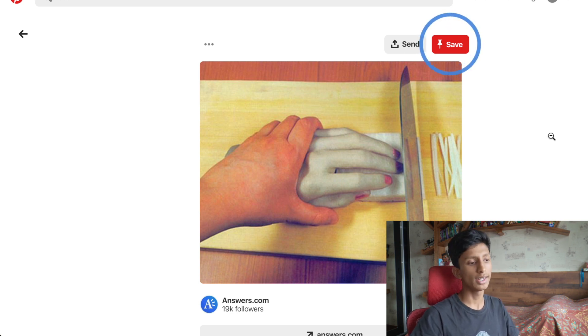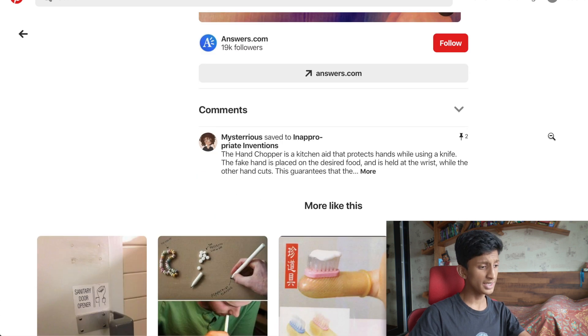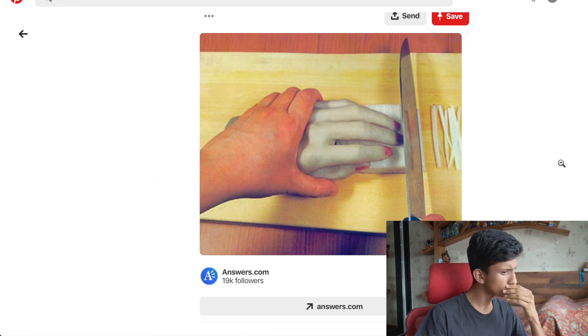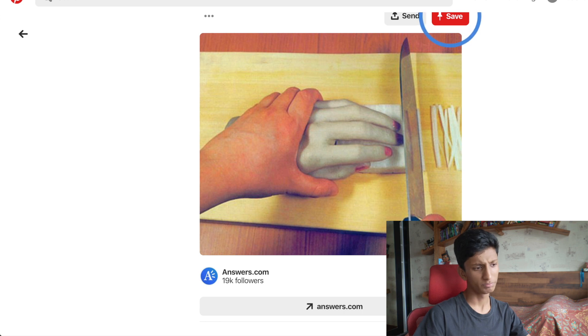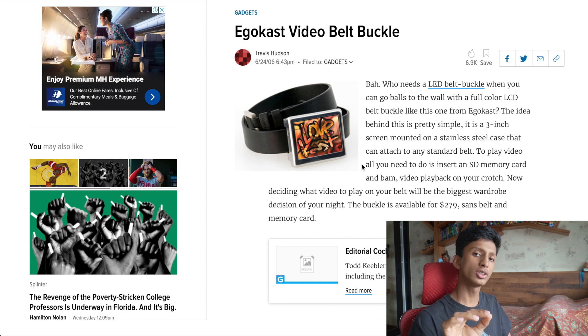Not everything in the weird technology subreddit is necessarily tech, but in this case I have to show it. Ladies and gentlemen, this is a hand chopper — it protects your hands when you're cutting stuff with a knife. I mean, it's genius.